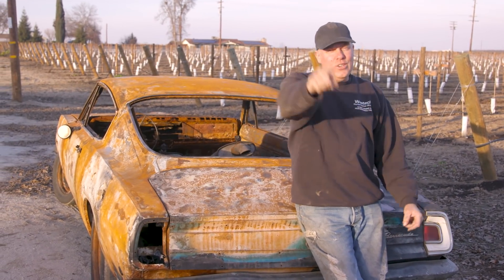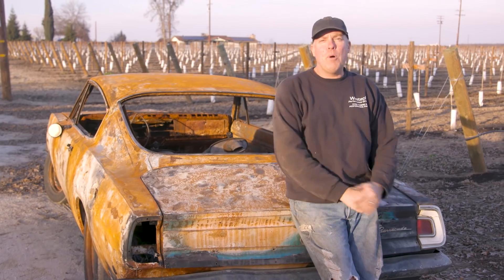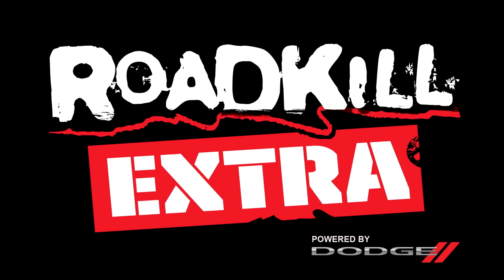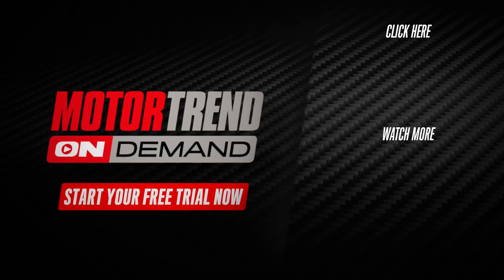And when we do, you will see it on Roadkill Garage. This has been Roadkill Extra with a giant spoiler about the Barbecueda. If you need more Roadkill Extra, go sign up right now.